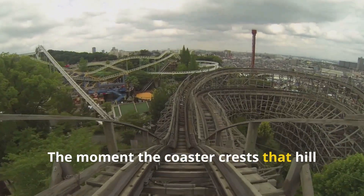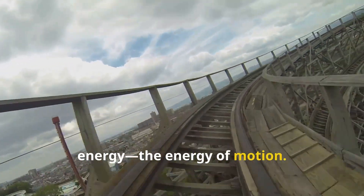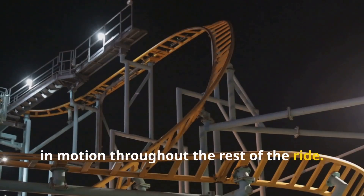The moment the coaster crests that hill and starts to drop, potential energy transforms into kinetic energy — the energy of motion. Gravity takes over, pulling the train downward and keeping it in motion throughout the rest of the ride.